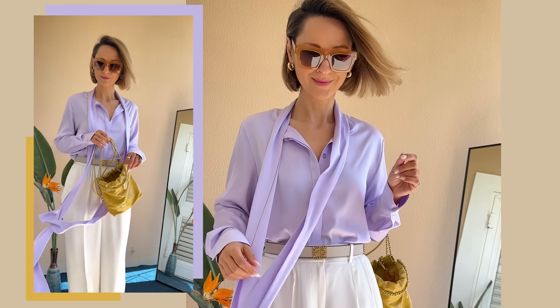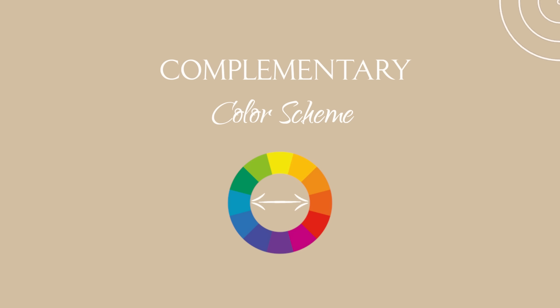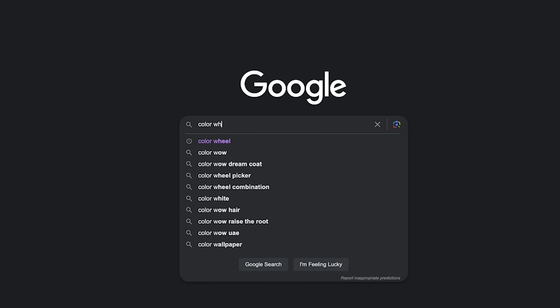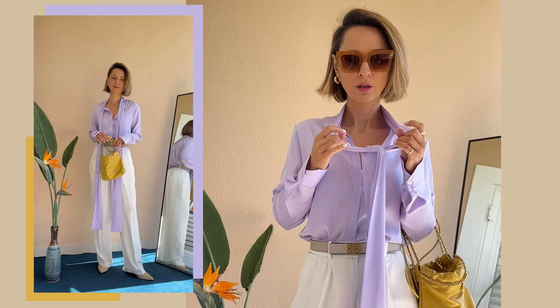Here's where I dive into color theory with you. This is a typical complementary color scheme, meaning these two colors sit opposite each other on the color wheel. Just Google color wheel, download the image to your phone, and your styling life will never be the same — it will become so much easier.